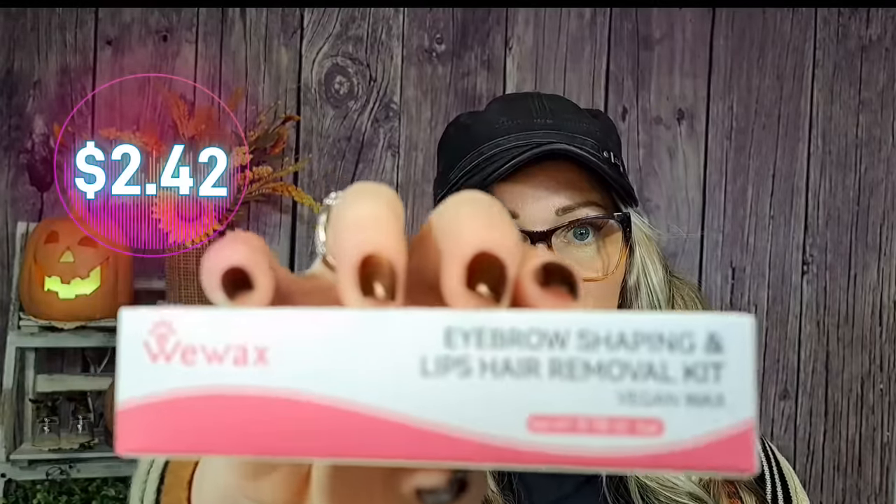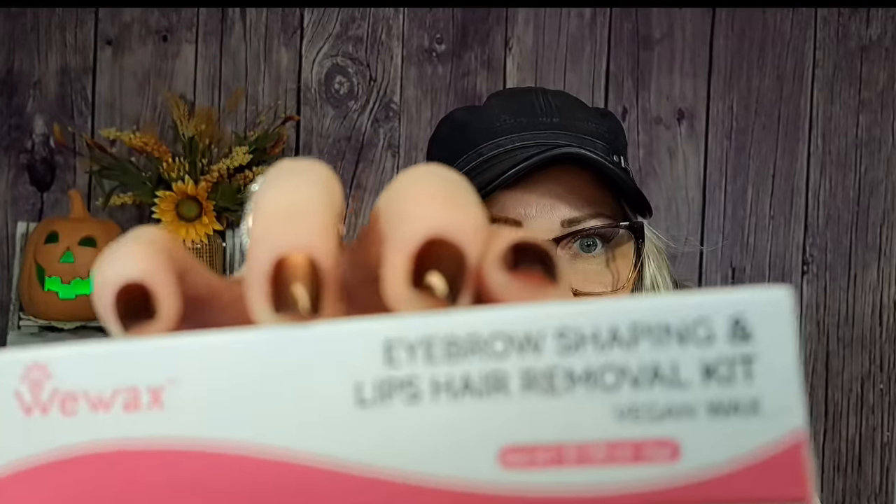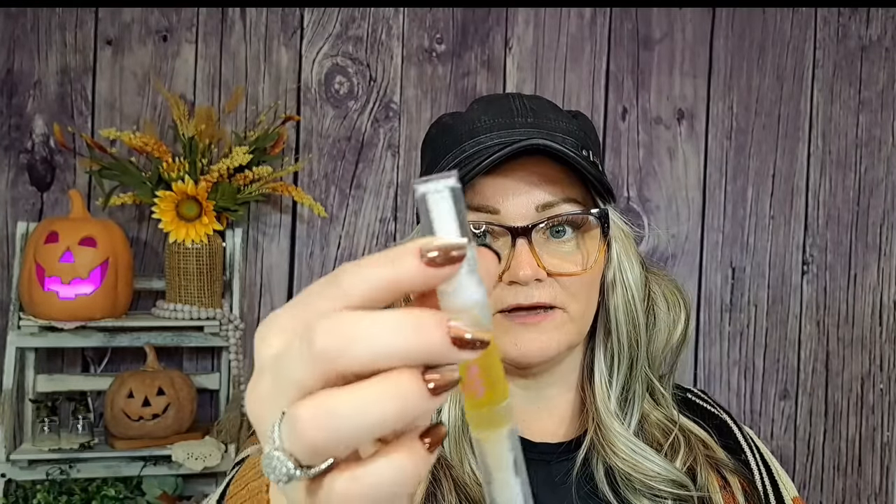I got two of these — they were $1.19 each. It's an eyebrow shaping and lip hair removal vegan wax kit. The package says 'no pang, all gain.' You don't have to heat it up, you just use it and go. The wax comes in a little tube; you put it on your skin or eyebrows, lay one of the little pads over it, and rip it off. There's also a little after-wax care included. I might just try it tonight.